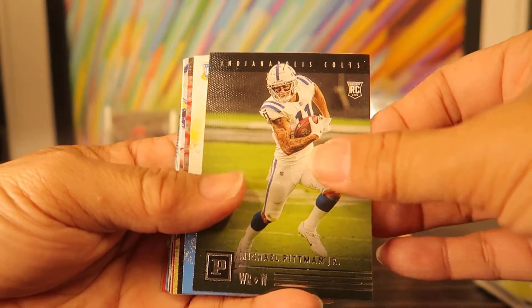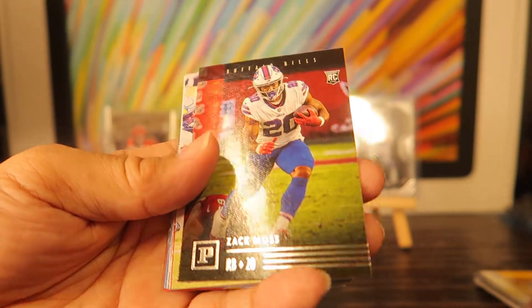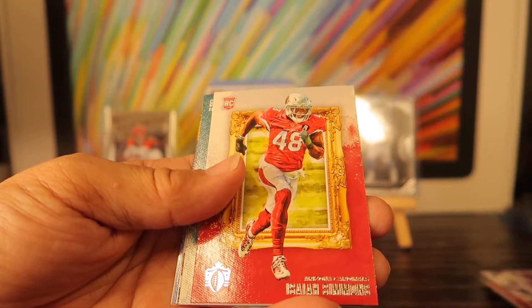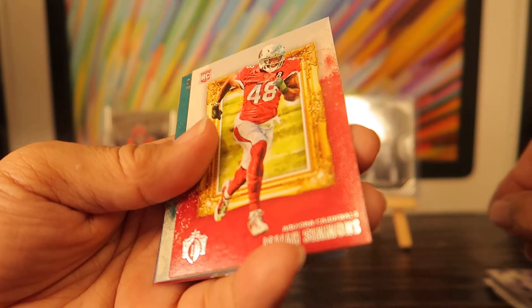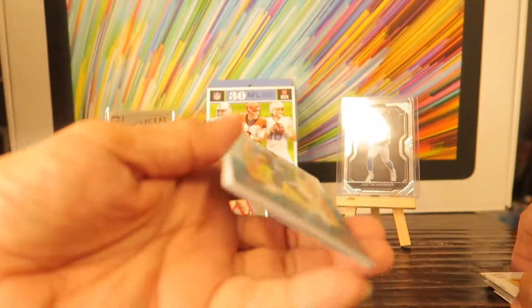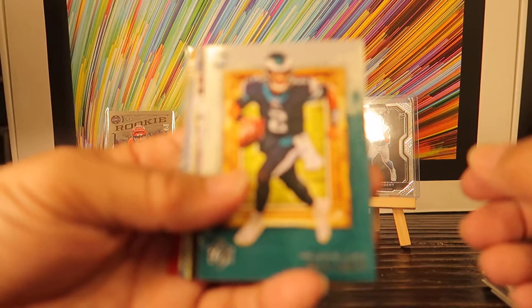Michael Pittman Jr. rookie, Kenneth Murray rookie, Zach Moss rookie, Antonio Gibson rookie — I love this, lots of rookies, man. Isaiah Simmons rookie — rookies galore. Jalen Hurts, very nice.